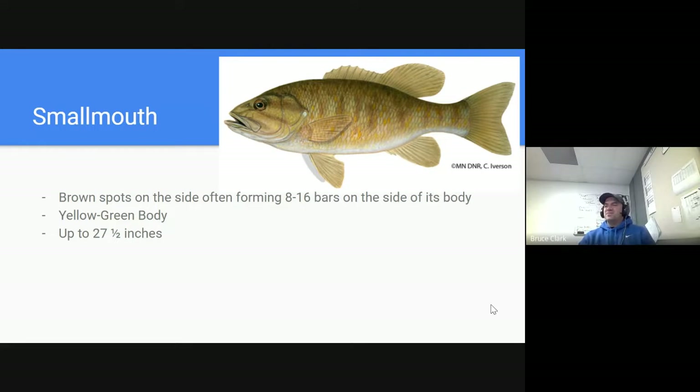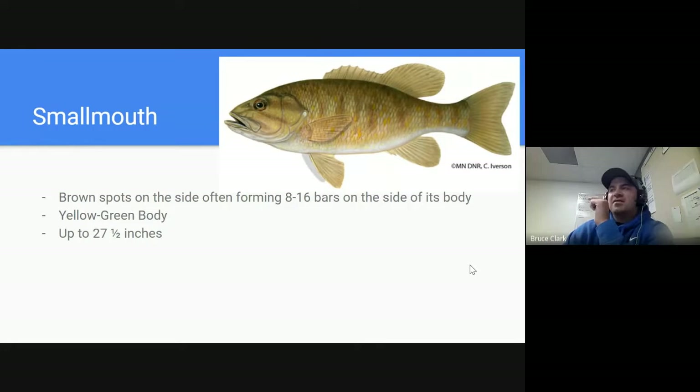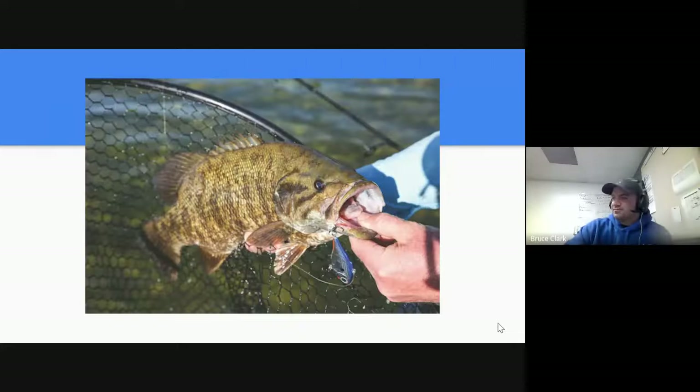Smallmouth bass has these brown spots making a barred look on the side of its body. Its mouth is also quite large, but smaller than the largemouth's — it stops before reaching the eye, whereas the largemouth's extends past the eye. I have it written down as yellow-green body, but almost all the smallies I've seen are more of a rust-colored or brownish color. They're typically not going to be quite as large as largemouth bass.